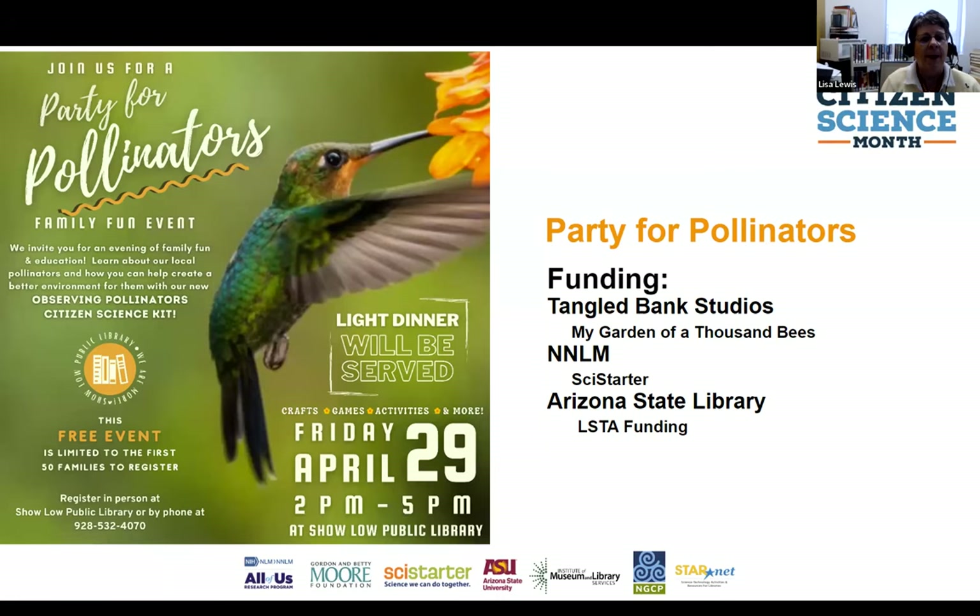Altogether we had about 60 families participate. When they arrived, we divided them into different groups — bumblebees, butterflies, hummingbirds, and beetles — and they rotated through different stations.